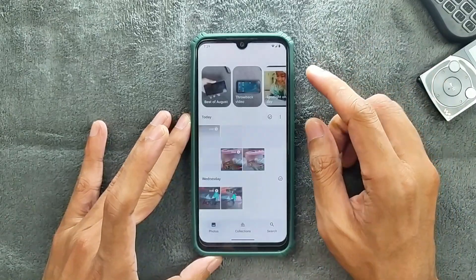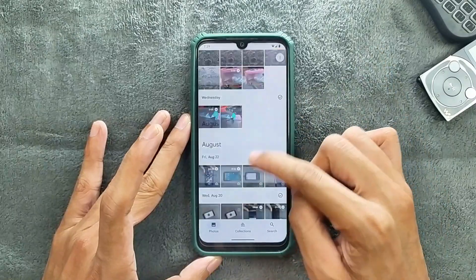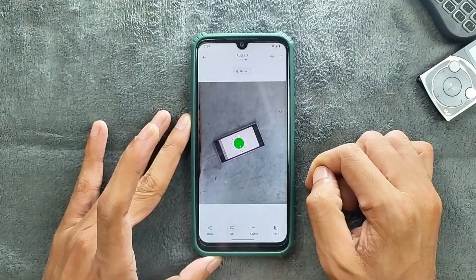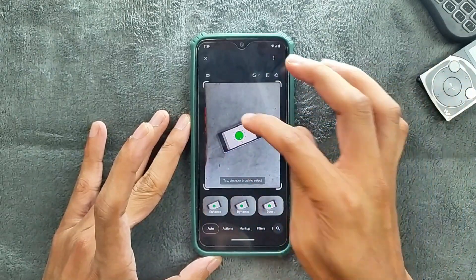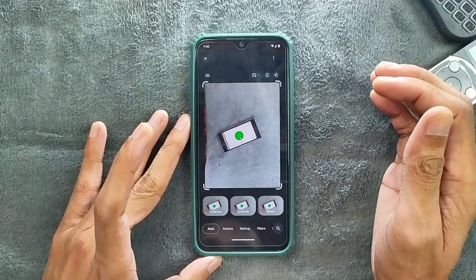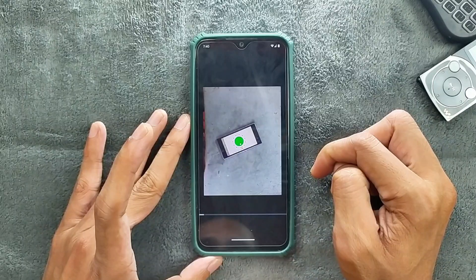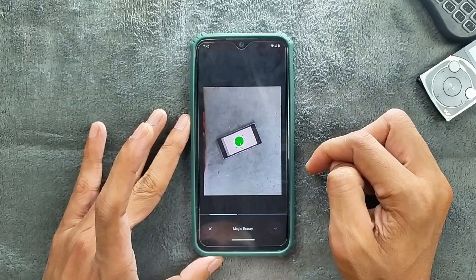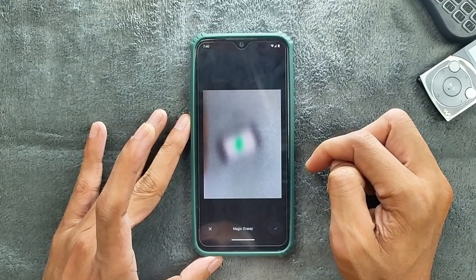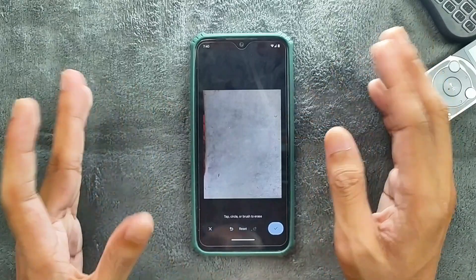In terms of Google Photos, we get Google Photos unlimited storage, as you can see — unlimited. And fortunately the Magic Editor is also working here. So Magic Editor is working perfectly fine.